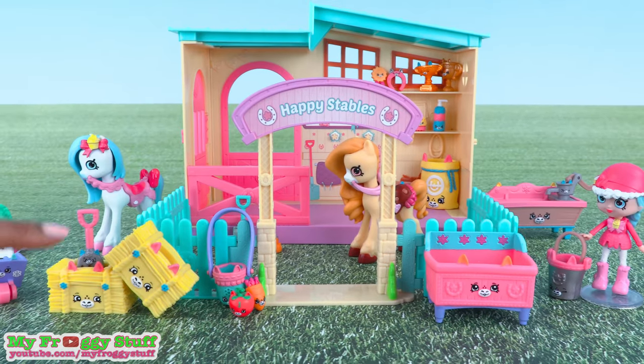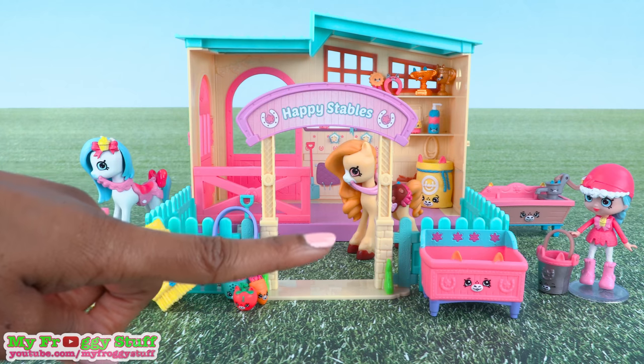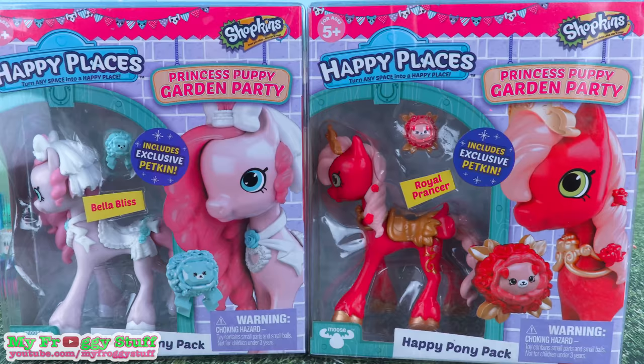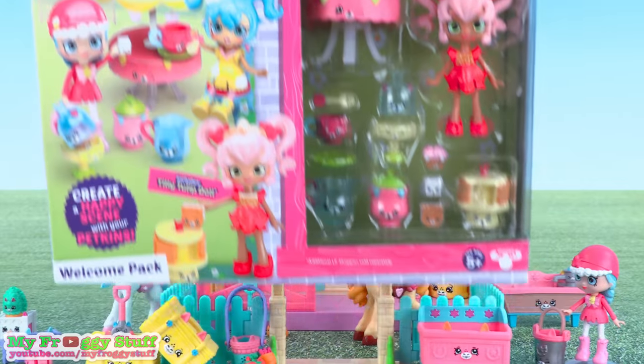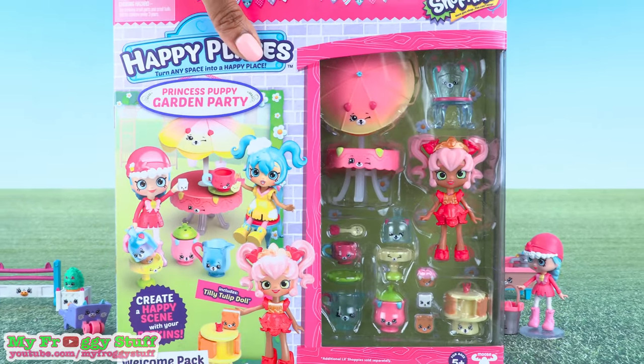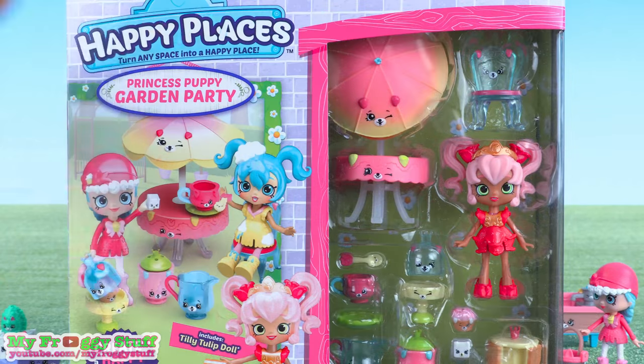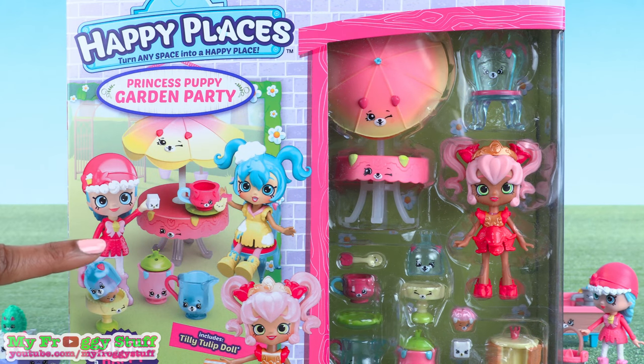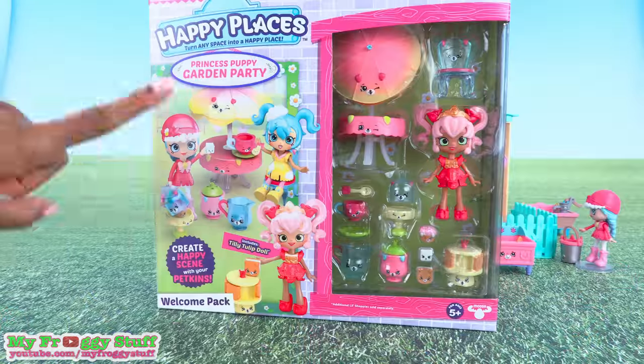Today on Unbox Daily, we are expanding our Happy Places stable with new ponies from the Princess Puppy Garden Party. This is going to be the perfect place for our little shoppies to hang out between their dressage lessons.